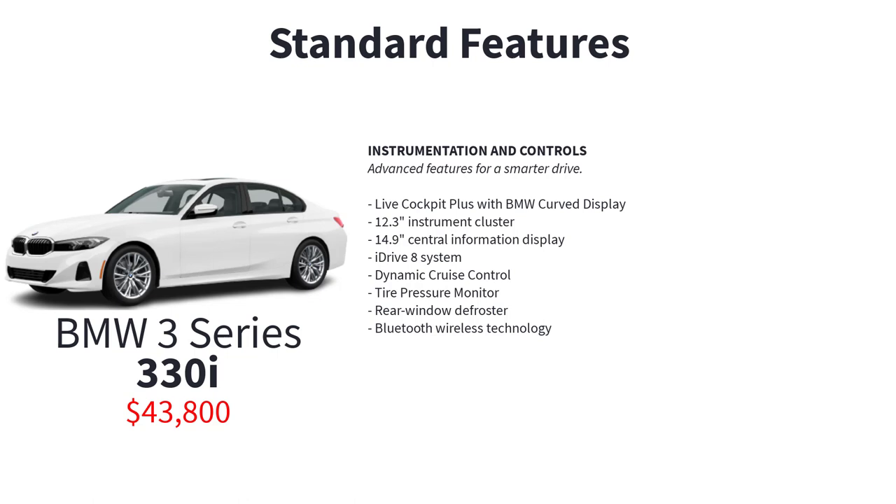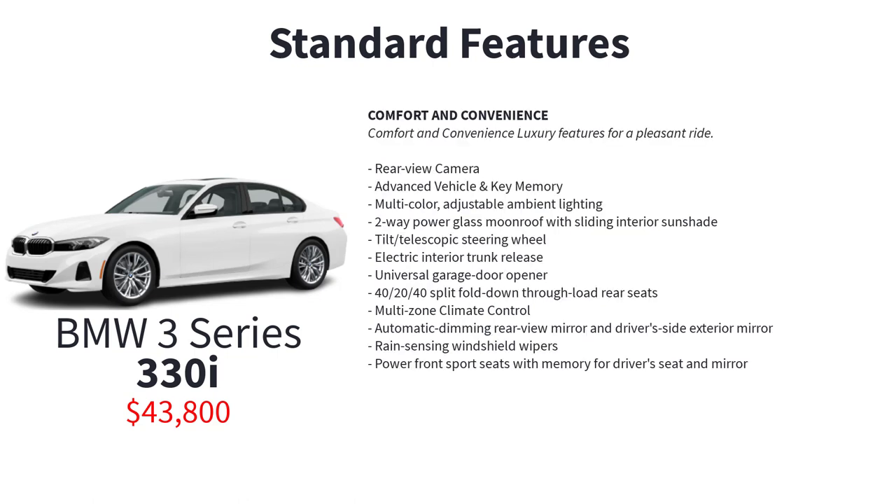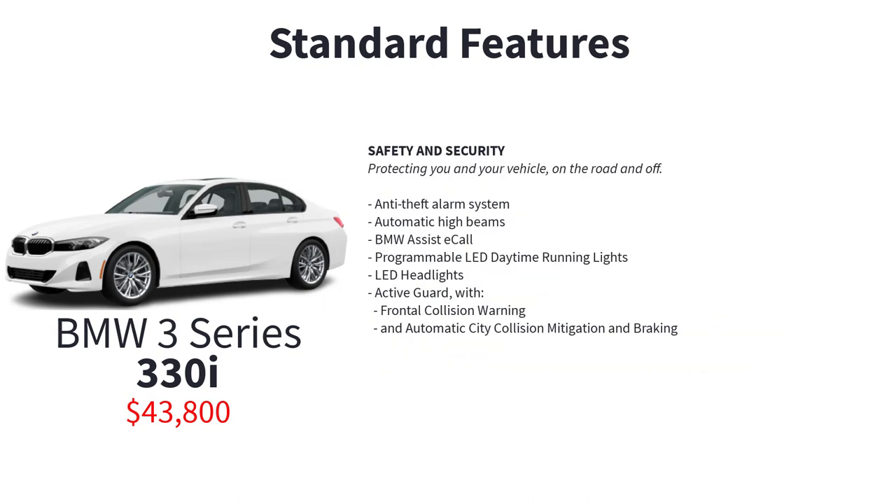The 330i also includes a 12.3-inch instrument cluster, 14.9-inch central information display, iDrive 8 system, dynamic cruise control, tire pressure monitor, rear window defroster, Bluetooth wireless technology, rear view camera, advanced vehicle and key memory, multi-color adjustable ambient lighting, two-way power glass moonroof with sliding interior sunshade, tilt telescopic steering wheel, electric interior trunk release, universal garage door opener, 40-20-40 split fold-down through-load rear seats, multi-zone climate control, automatic dimming rear view mirror and driver side exterior mirror, rain sensing windshield wipers, power front sport seats with memory for driver seat and mirror, anti-theft alarm system, automatic high beams, BMW Assist eCall, programmable LED daytime running lights, LED headlights, and active guard with frontal collision warning and automatic city collision mitigation and braking.